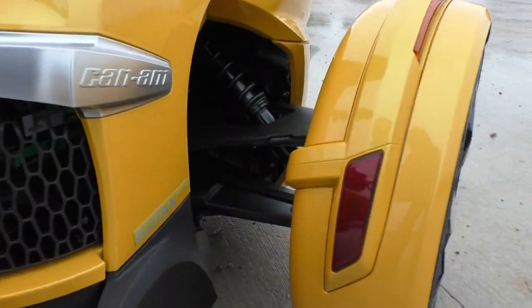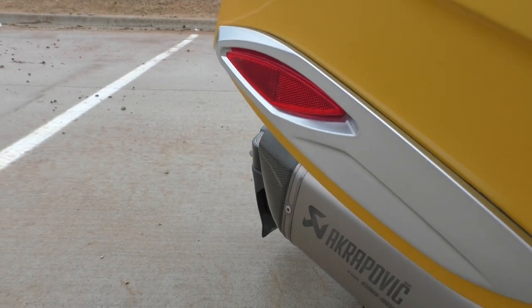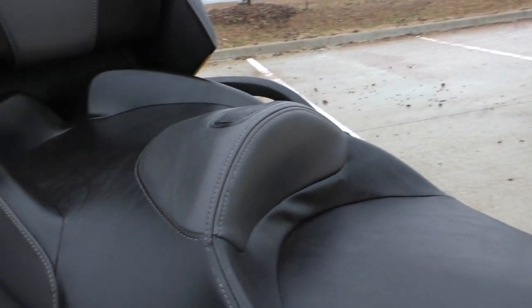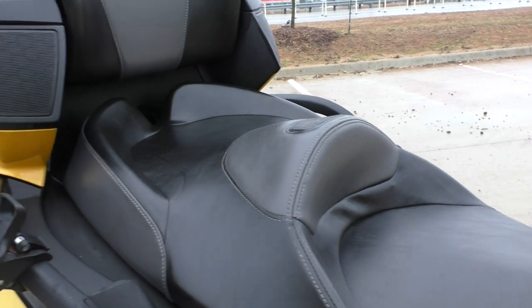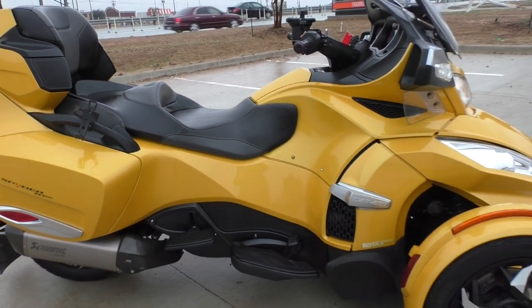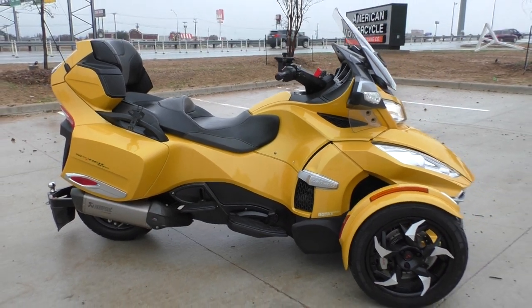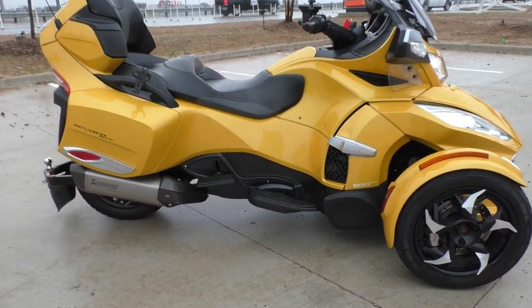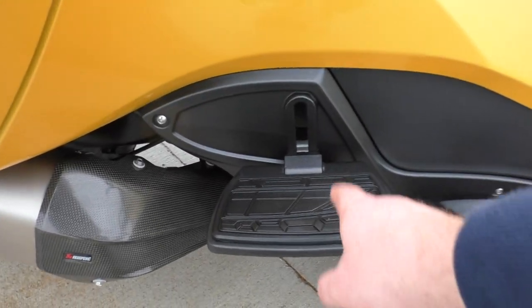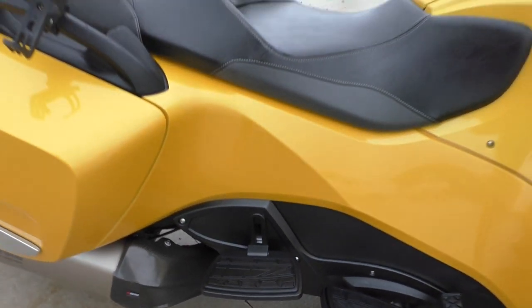It's got Fox shocks on the front end. The bike runs absolutely perfect. They also upgraded the charging system on this year's model — it's got a 1200-watt alternator, so if you want to run any accessories or heated gear, you'll have no problem. It's also got adjustable floorboards for the passenger.